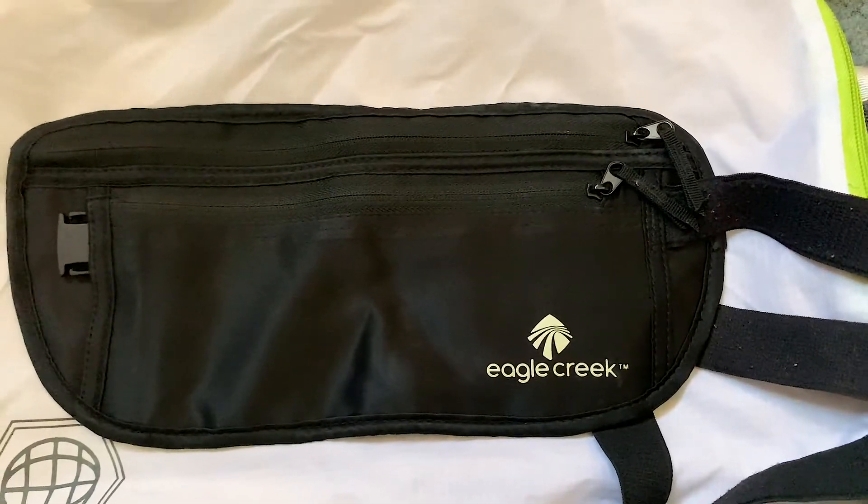Now we have my money belt — this one is from Eagle Creek. I know that money belts kind of have a negative reputation and people like to call them really touristy, but I think they are a great way to keep your valuables safe. This one wrapped around my waist and every time I was in transit I wore it — not every single day or when I was just walking around the city, but if I was going from one place to the next I liked having it on me. It felt like the safest place to keep my debit card, passport, and other valuables.